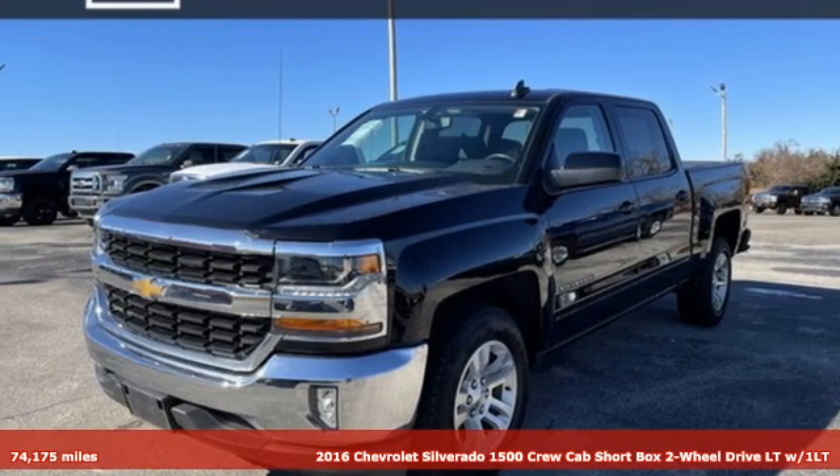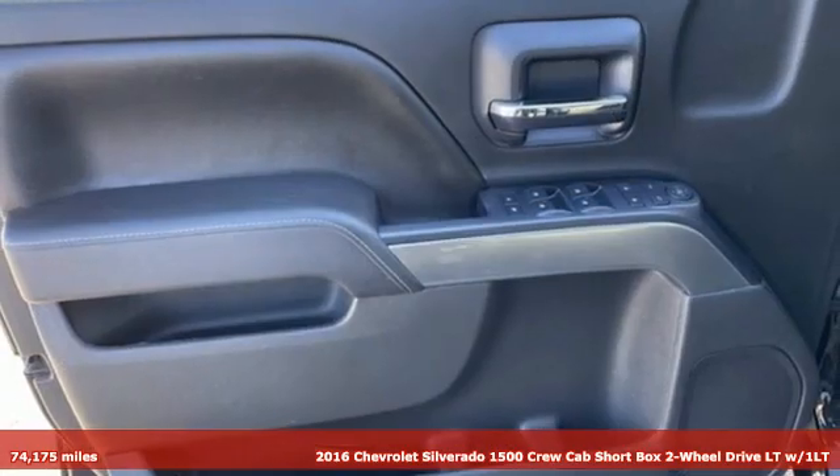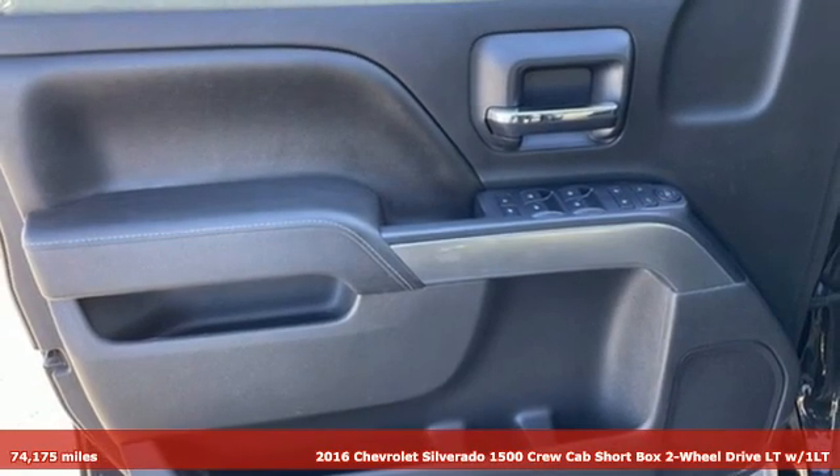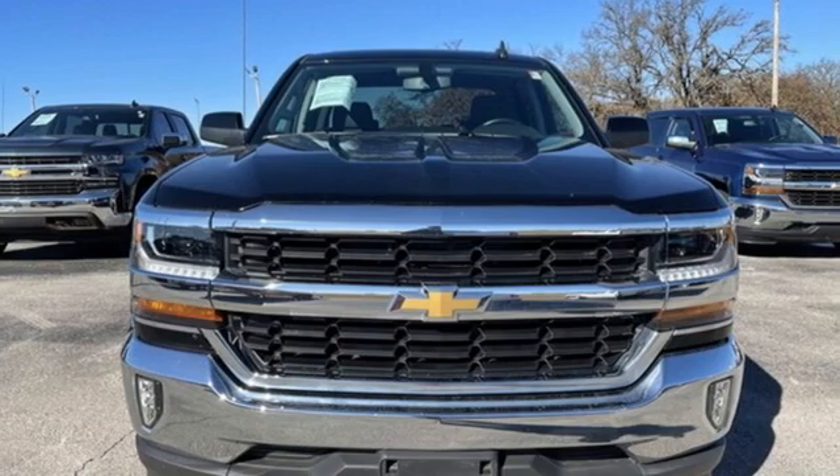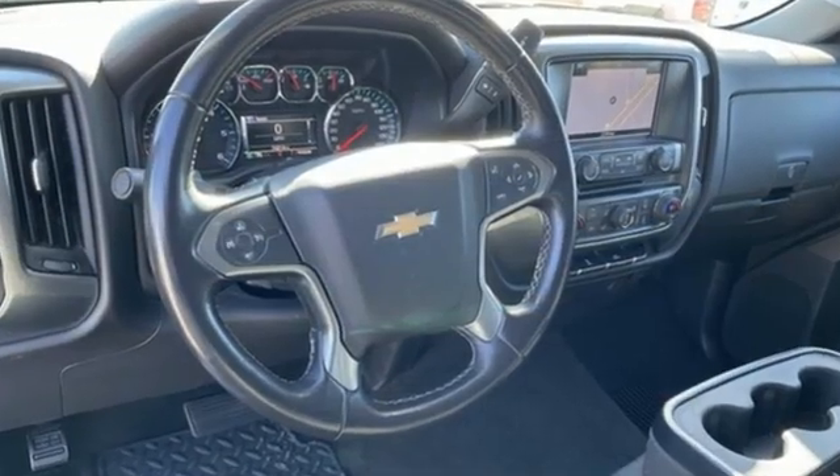Here's a 2016 Chevrolet Silverado 1500. Equal parts suave and stout, this multitasking Silverado is a powerful personality. It's equipped for all your driving needs and wants.